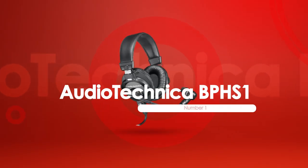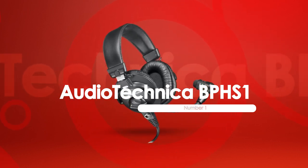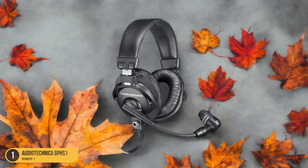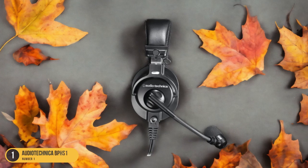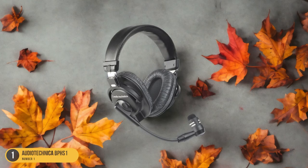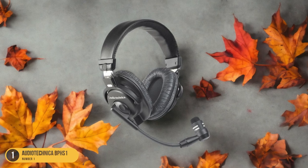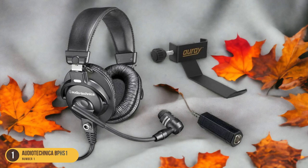At number 1, we have the Audio-Technica BPHS-1 for podcasting. Immerse yourself in the world of podcasting with the Audio-Technica BPHS-1 headset, designed for professional audio recording and broadcasting. This headset features a high-output dynamic microphone that provides clear and natural vocal reproduction, ideal for capturing the nuances of your voice.